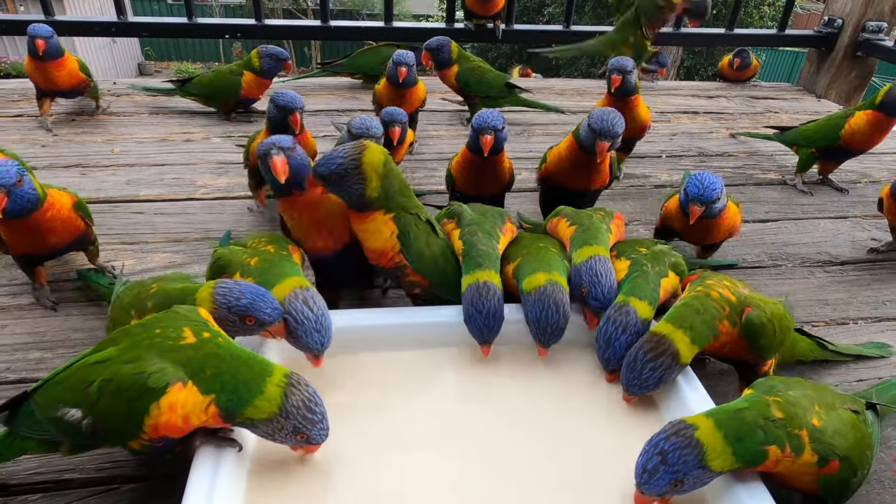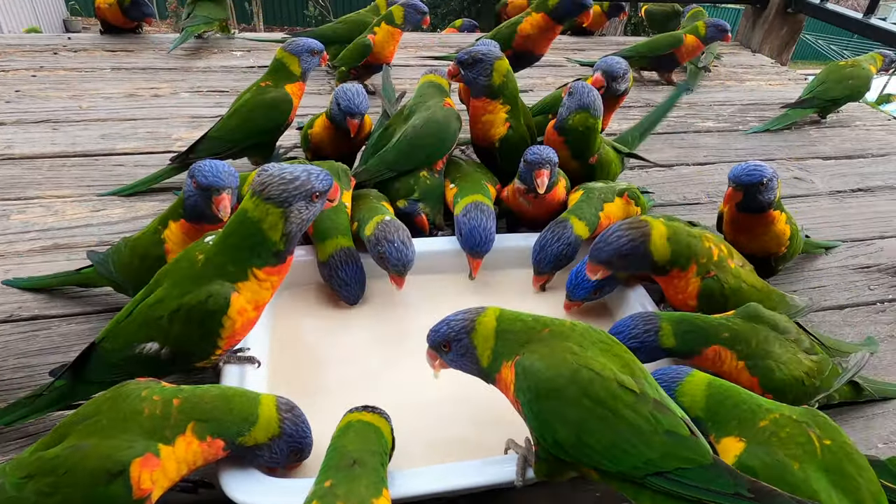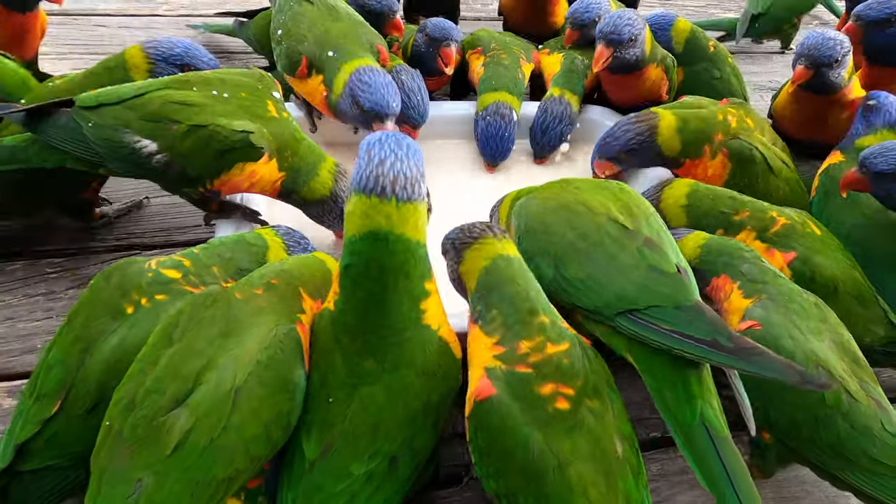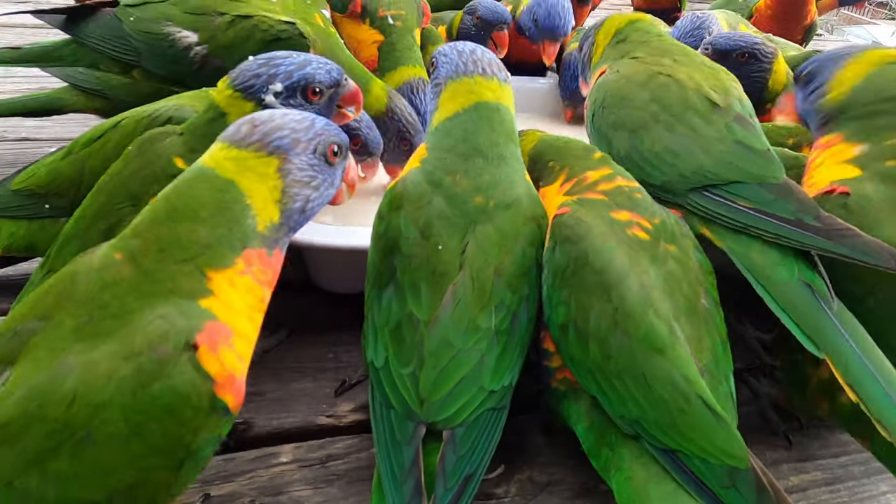The bowl is a mixture of dry powder nectar mix with a little bit of honey and some more water. They love it, as you can see they're all going crazy for it.